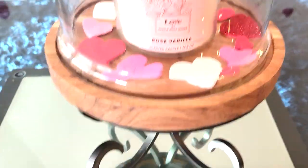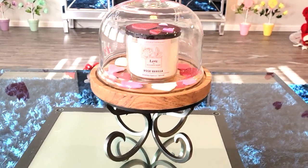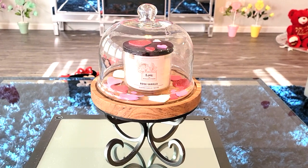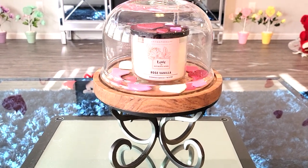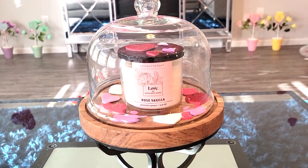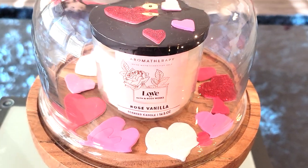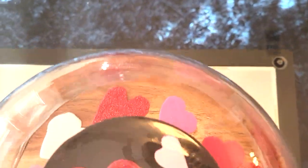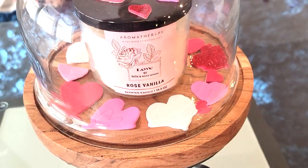My coffee table — I didn't put much on it this time. I just had my little glass dome and then I put a candle that I thought matched. It's the love candle, of course, and this smells so good. The black also matched with the black on the table. I thought it went very well. And then all of the hearts you see on top are foam stickers that I got from Hobby Lobby. I just decided to scatter them all around for a little extra Valentine's Day touch. I don't actually light this candle, but if I do I could just easily take them off.